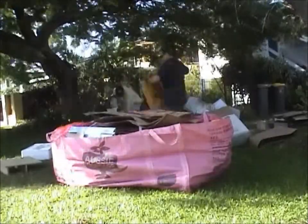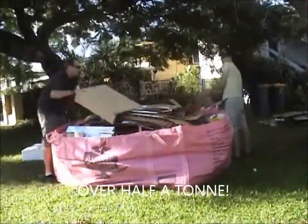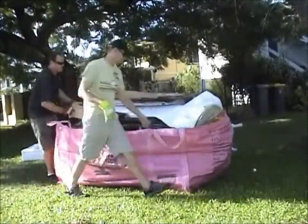Find your local stockist at AussieSkipBags.com.au or call 1300 Junket. That's 1300 586 548. Don't forget, they're now available at Bunnings.